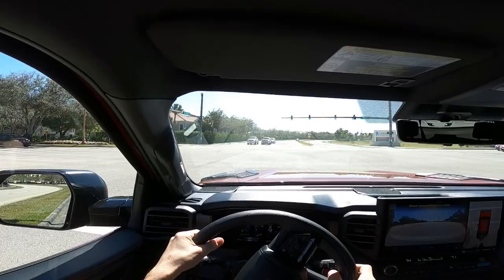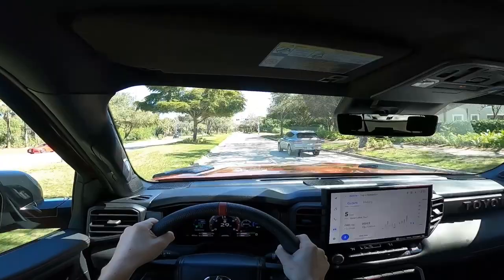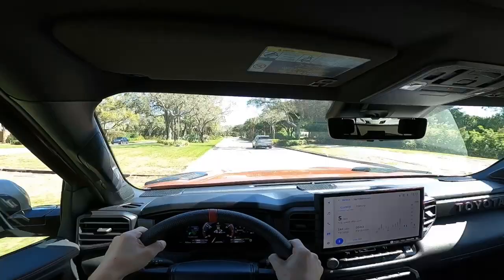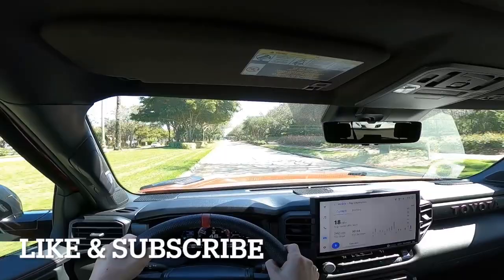How does the i-Force Max powertrain in the new Toyota Tundra and Sequoia tow? The new twin-turbo V6 electrified powertrain that replaces the naturally aspirated 5.7 liter V8 produces more horsepower and more torque, but how does it actually handle real-world towing? We'll discuss the towing performance of Toyota's new power plant and see if it's really better at towing and hauling than the old-school 5.7 liter V8.